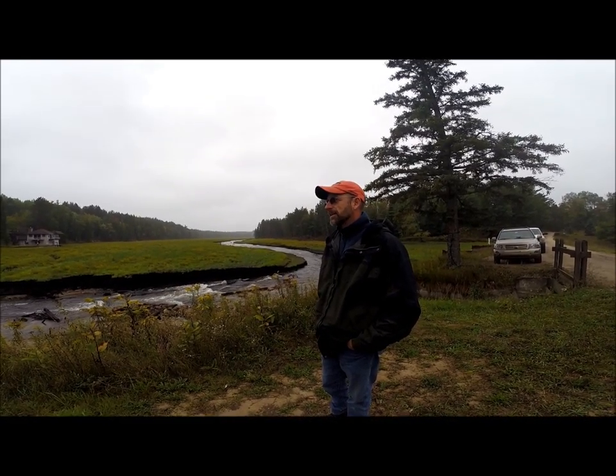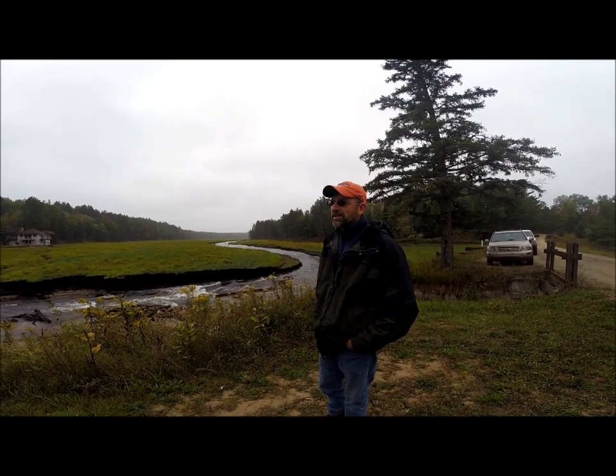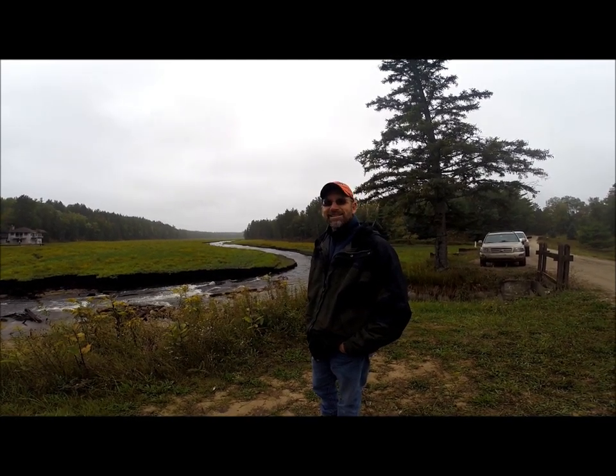We've got the impoundment totally eliminated, and we're on the way to restoring this Pigeon River back to its natural processes. It's a good thing.